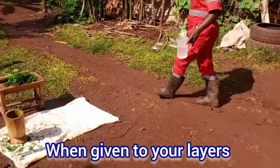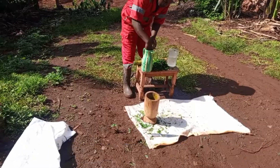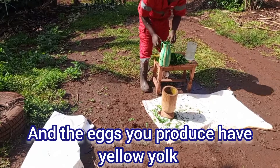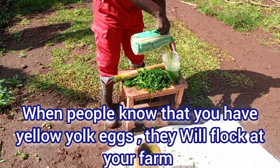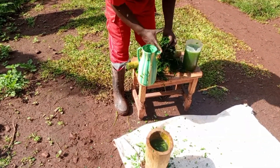When you're giving it to your layers, one thing you get and you're sure — the number of eggs will increase. And the eggs you produce have yellow yolk. That yellow yolk is nutritious. When people know that you have yellow yolk eggs, they will look at your farm. Your eggs get market and you get a lot of money.